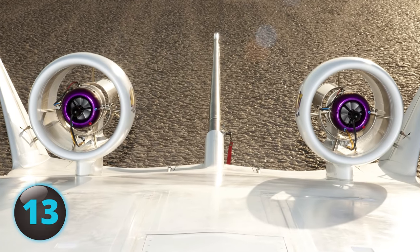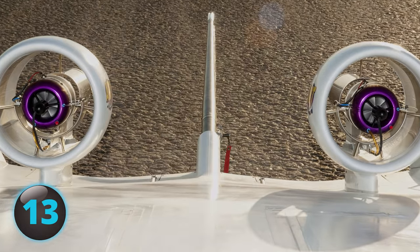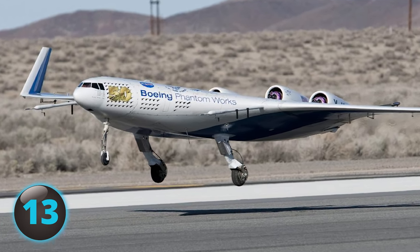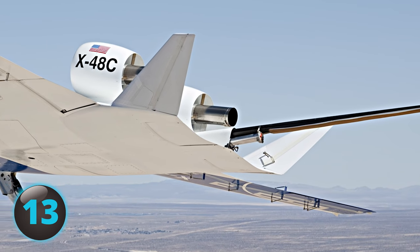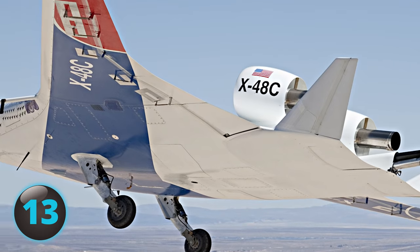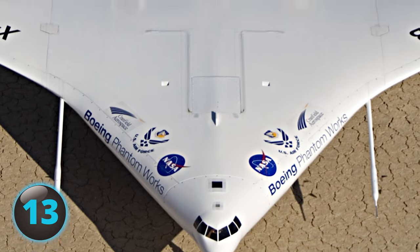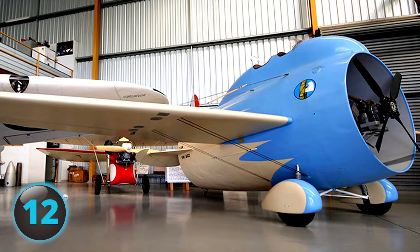Both Boeing and NASA have been working on the design as part of NASA's environmentally responsible aircraft project. The distinctive design requires less fuel, has fewer emissions, and even makes less noise. NASA and Boeing hope to develop the concept further and possibly use the design in a military aircraft for carrying cargo and aerial refueling missions within 15 to 20 years.